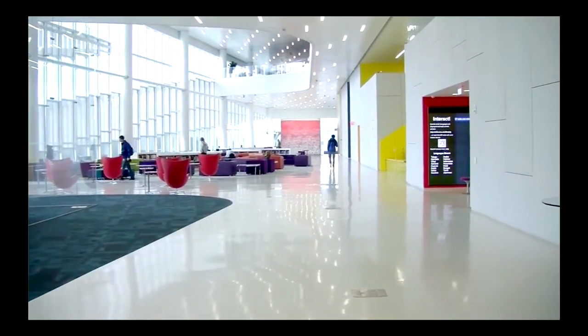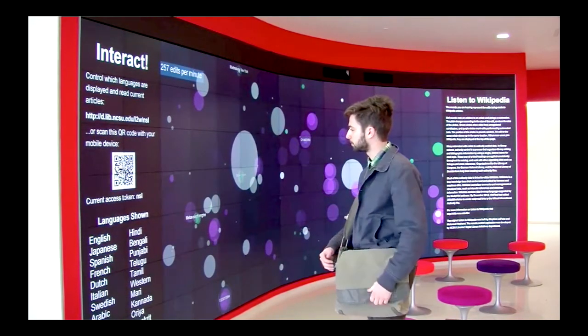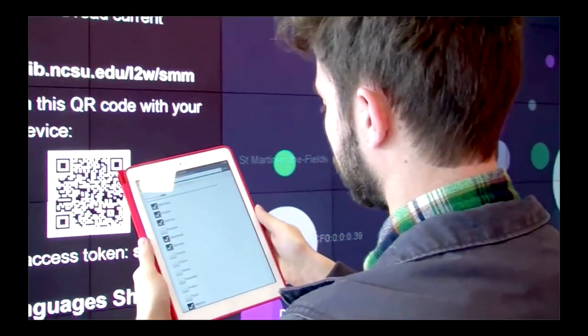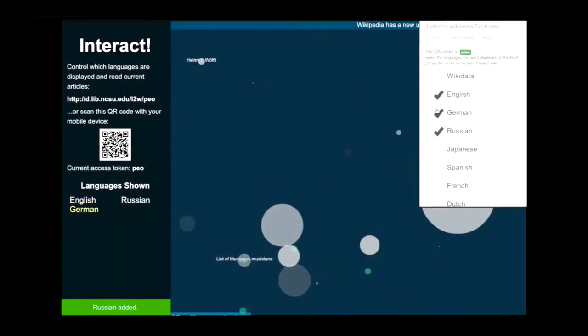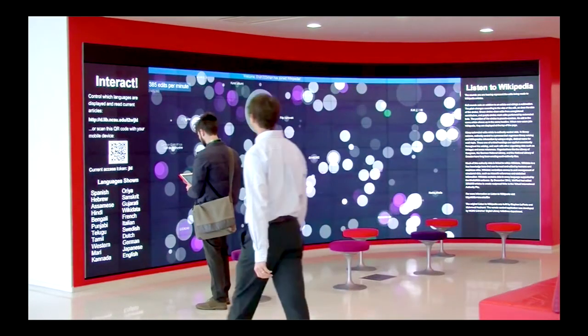A really successful piece of content is something called Listen to Wikipedia — a visualization and sonification of real-time edits happening to Wikipedia. Circles change according to the size of the edits and display the article. If you Google Listen to Wikipedia you can find this — it's beautiful. What we did was contact the developers and add an interaction piece: by scanning a QR code, you get a menu on your mobile device to select which languages are displayed. This was a win because it features a way to interact using your mobile device, and we saved a bunch of time on labor — we just created a piece of it and added value to something that already existed.